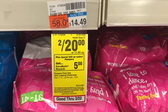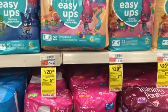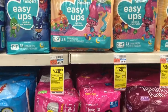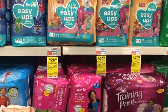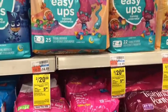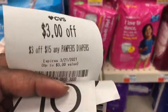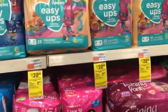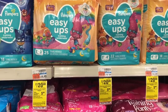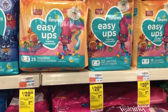Next is the Pampers deal — spend twenty dollars, get five dollars in Extra Bucks. I already picked up Huggies, but I'm potty training my little one so I'm picking up two Pampers Easy Ups for twenty dollars as well. I'll use two two dollar P&G coupons and a three-off-fifteen Pampers CRT. Cost comes to thirteen dollars; I'll get back five dollars in Extra Bucks, making the final cost eight dollars, or four dollars each.